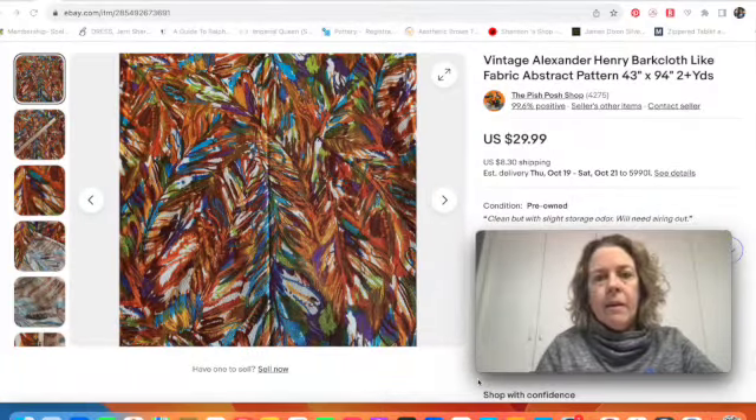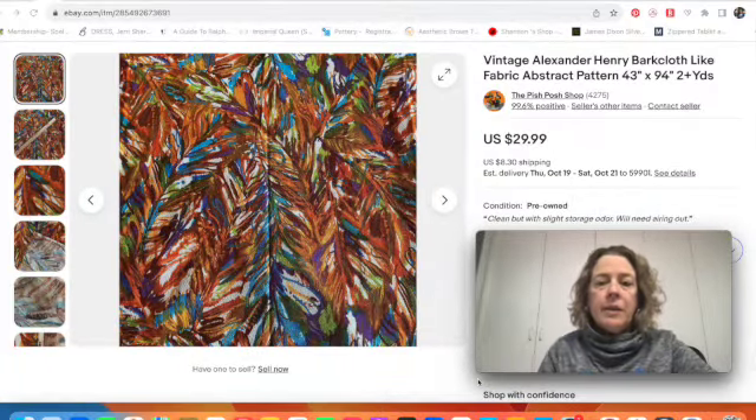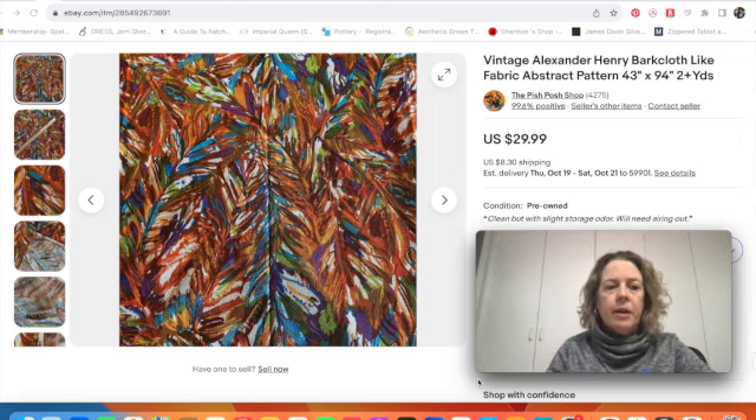Let's go ahead and go over to the computer and look at those sales. Then later on in the video we're going to look at some brands and names that might sell for pretty good money that we can be on the lookout for. Towards the end, I'll also share a couple of unique vintage fabric pieces I had sold in the past that were just really fun.